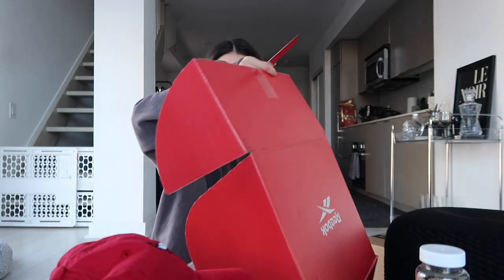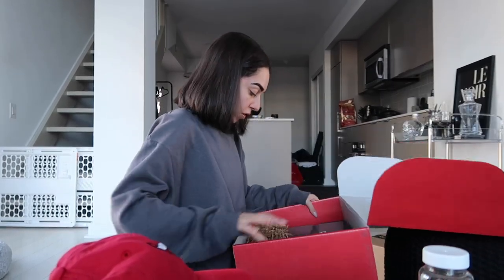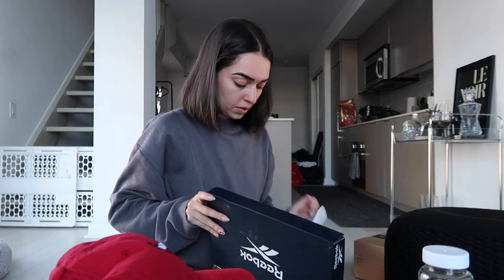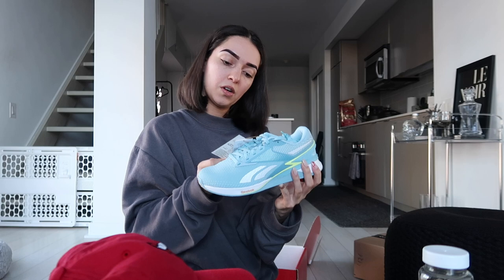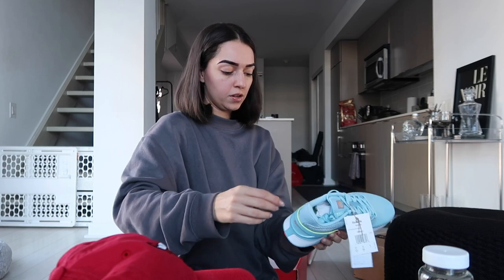And then I was not expecting this next package from Reebok. I think they did reach out and say they were going to send me a PR package. These are a really cute color - they sent over these sneakers. These are the Reebok Nano Threes. They're perfect for when I'm doing my cardio. Love that.